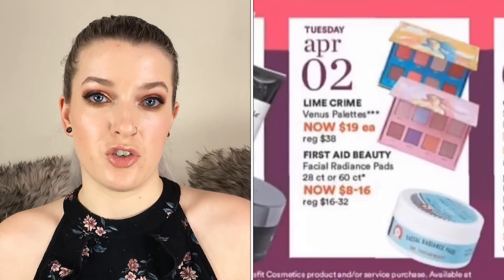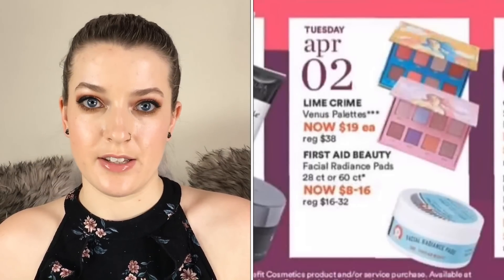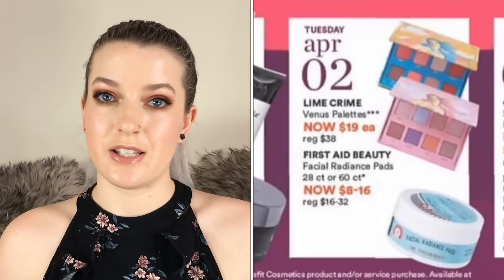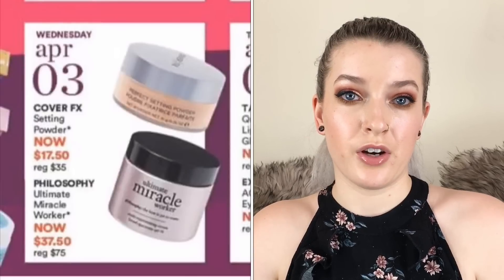Also the First Aid Beauty Facial Radiance Pads, 28 and 60 count, are going to be half off from $8 to $16. I'm definitely going to pick some of these up — I've gotten them in a previous sale and I really like them. They're toner-soaked pads, very convenient, and they feel really nice and clarifying on the skin.